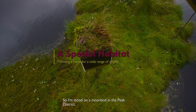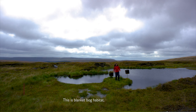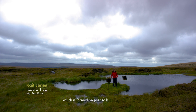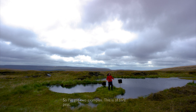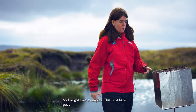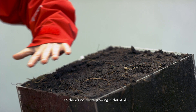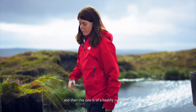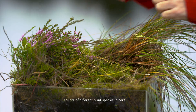I'm stood on a moorland in the peat district and this is blanket bog habitat, which is formed on peat soils that have built up over thousands of years. I've got two examples: this is bare peat, so there are no plants growing in it at all, and then this one is of a healthy moorland with lots of different plant species.